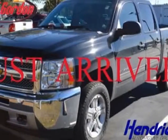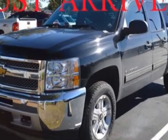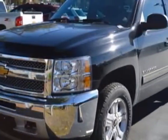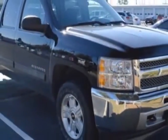Come take a look at the certified pre-owned 2013 Chevrolet Silverado 1500. This Silverado 1500 has just under 52,500 miles. For your protection, a warranty is available for this vehicle.